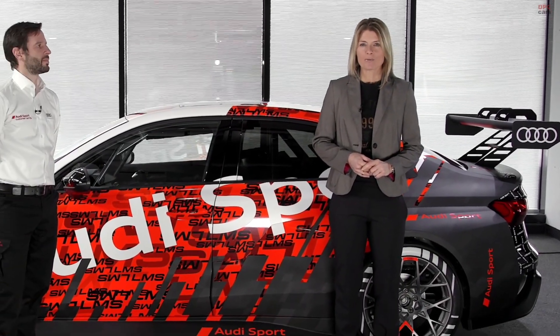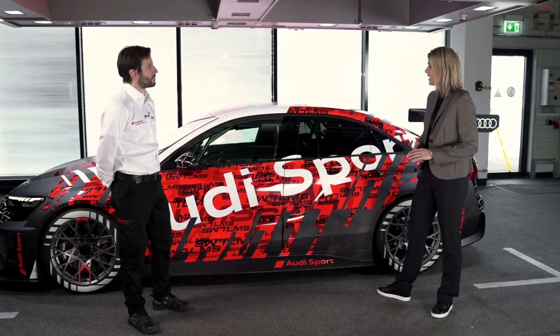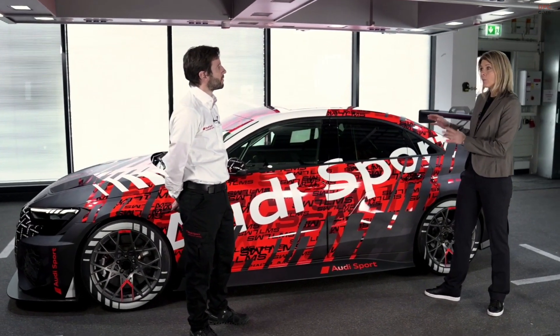We have the chance to talk to the project manager of the new Audi RS3 LMS, Dr. Andrea Miloko. Hello, Andrea. Hello, Mario. So let's talk a bit about some technical aspects of this wonderful car. It's based on the road version, as stipulated by the rules, actually.